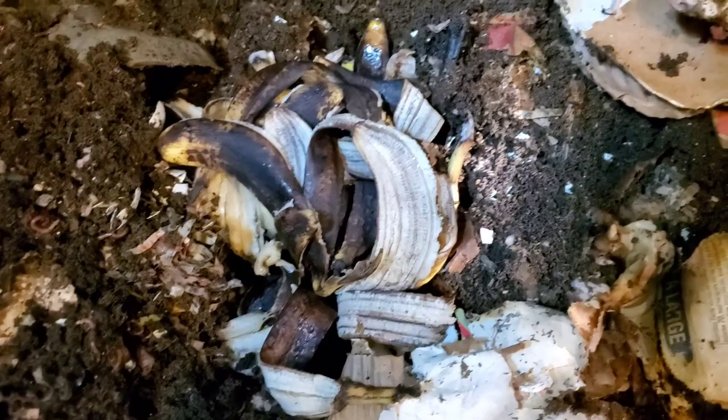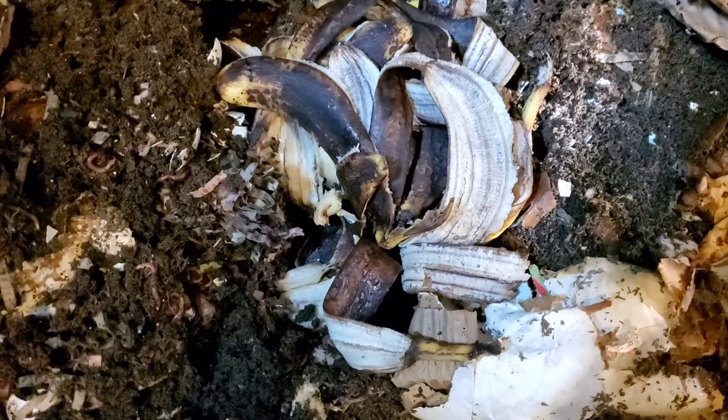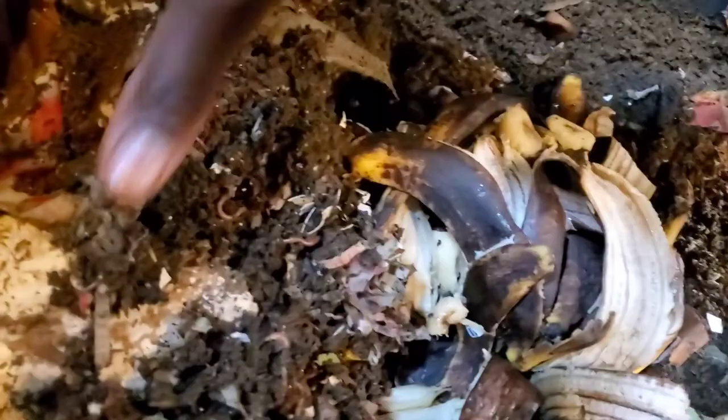Alright, here you go guys and gals — your unisex worms. You got some banana peels, and with those bananas in there, a little piece of banana.